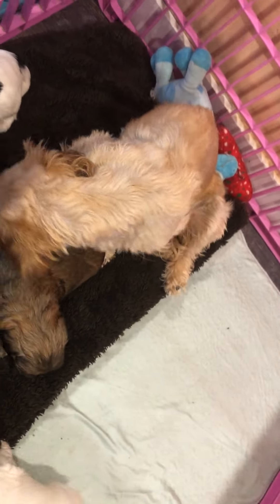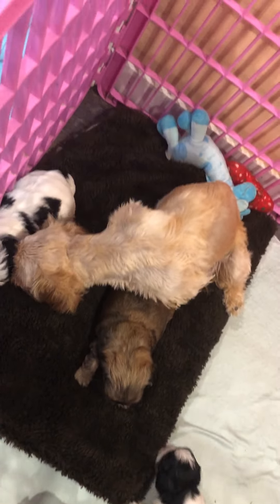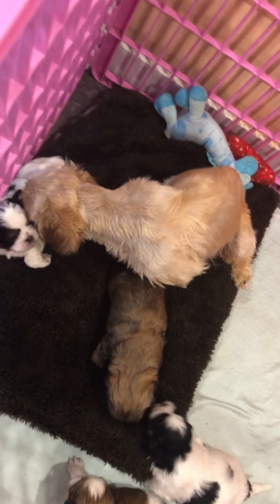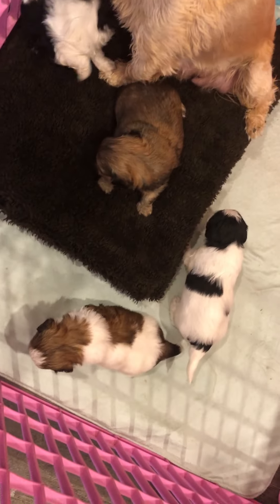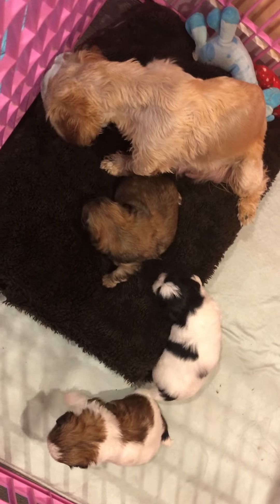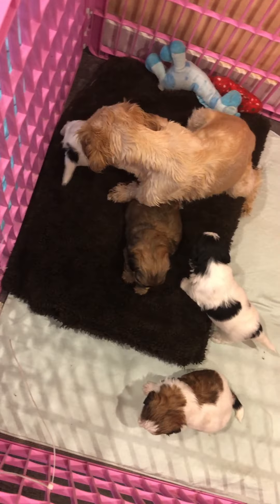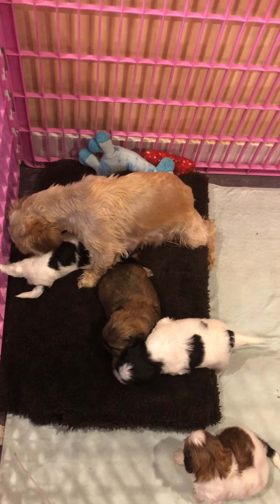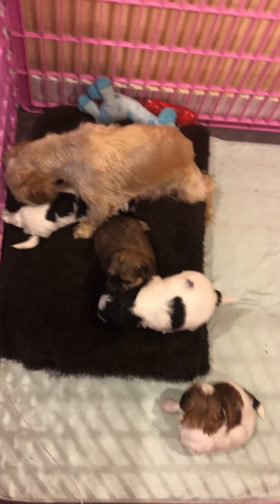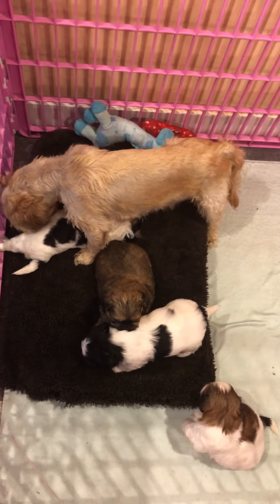I've also separated everybody out. I did have litters together just because I was running short of space, but we've solved that problem. But as you can see, they're growing, growing, growing. And they are such a joy. Thank you everyone for watching. I know you're going to love your puppies just as much as I love your puppies. Have a great weekend.